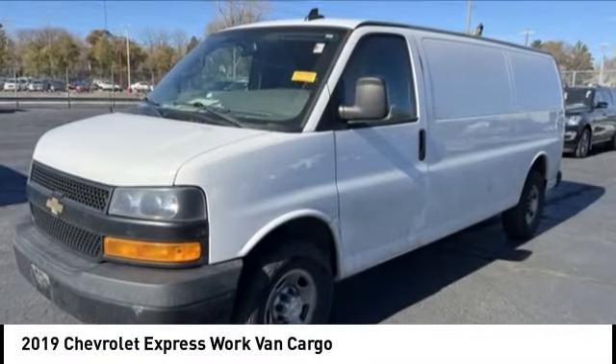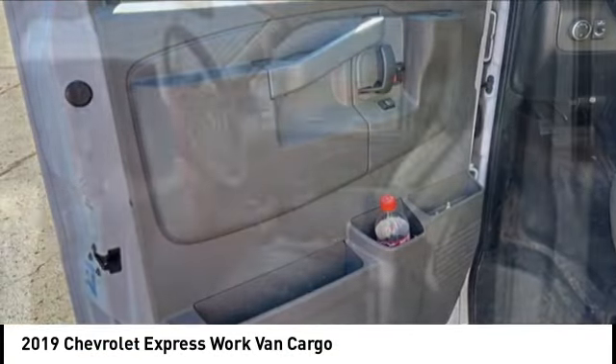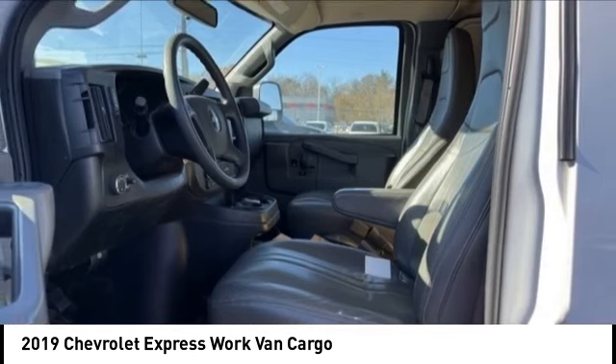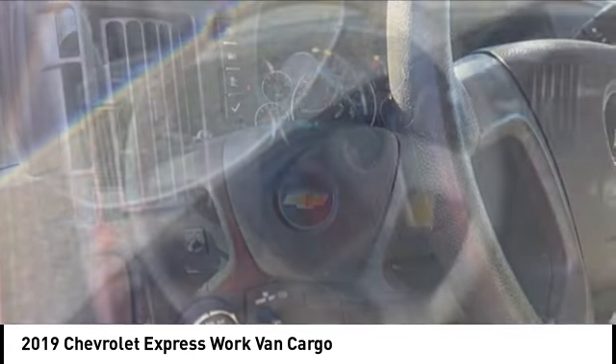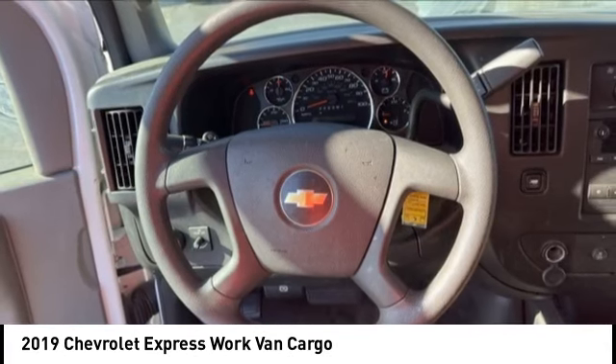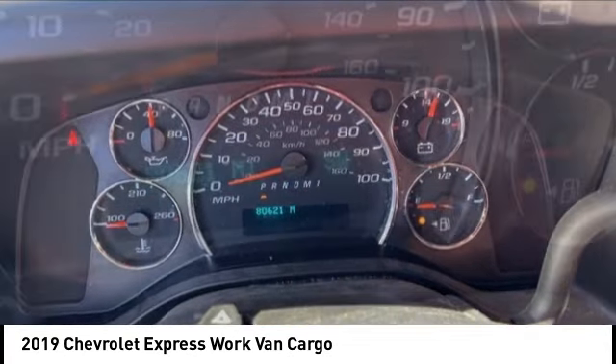Stop by and take a look at the 2019 Express. The Express offers massive spaciousness, style, safety, and a surprising amount of optional features. With enhanced towing and hauling capabilities, the Express is built to get the job done.